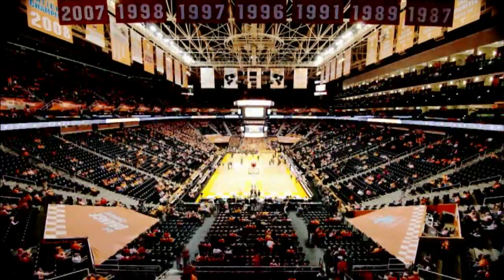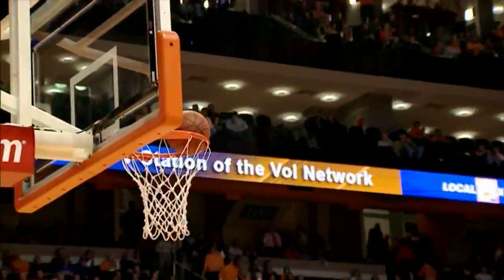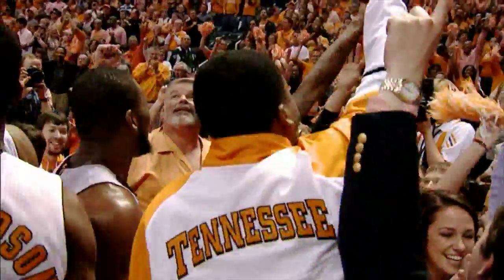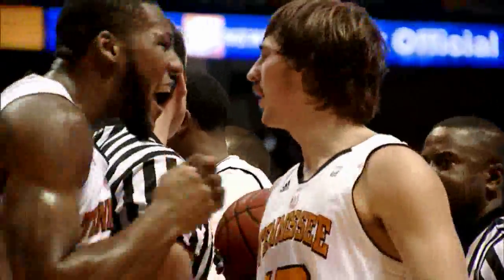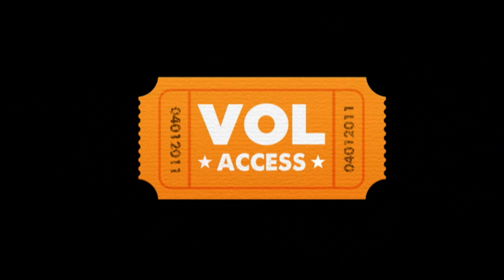Hey Vol fans, I'm Evan Ellis, and this is Vol Access, Tennessee men's basketball. Another weekend of conference play, another split for the Vols. They beat Vanderbilt Tuesday night at home before falling at Arkansas on Saturday. This week, the Vols will have a home game against Georgia on Wednesday before a rare Sunday contest at South Carolina. To get you ready for this week in Tennessee basketball, here's the starting lineup.